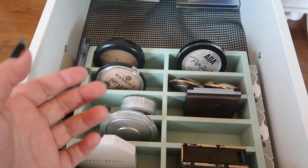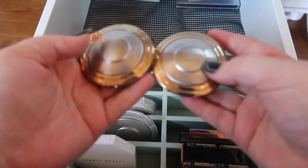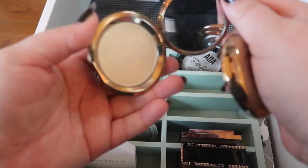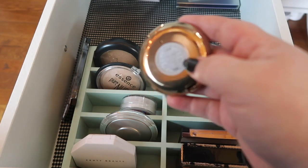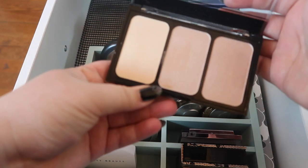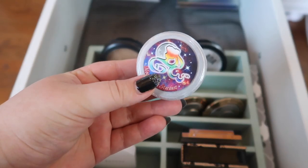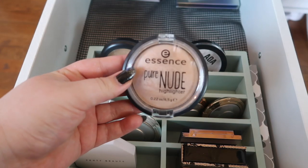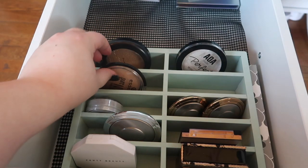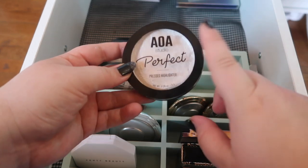I have two Makeup Geek highlighters — Nightlight and Celestial. I'm getting rid of Nightlight because I don't like the shade as much; I got this Celestial one from Target in a beauty box and it's a lot prettier so I'm keeping that. I also have these two little Becca Light Chaser highlighters in Opal Flashes Jade and Pearl Flashes Gold — those will stay. I'm not a huge fan of the CoverGirl highlighter formula so this is gonna go. I also have the AOA Studio highlighter in Eris — I have both the pressed and the original non-pressed version and I'm keeping both to use as reference.